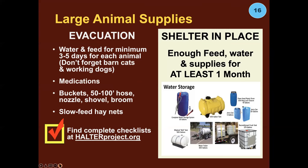Large animal supplies for evacuation: make sure you have what you need and enough of it. If you're sheltering in place, make sure you have enough feed and — most especially — water for at least a month. Protecting your water supply and being able to transport water is enormously important. We have a poster available on interesting ways to store water, maybe for your neighborhood, neighborhood safety shed, or your club.